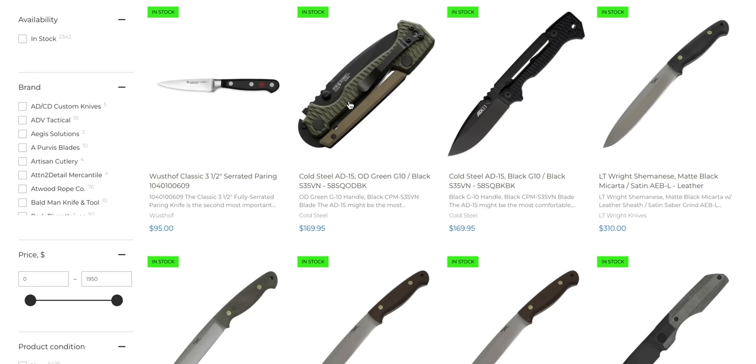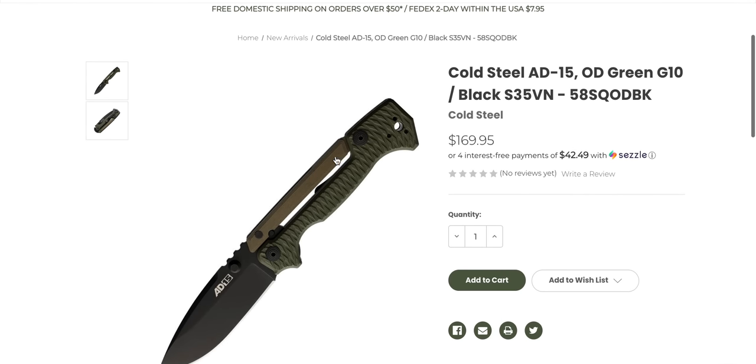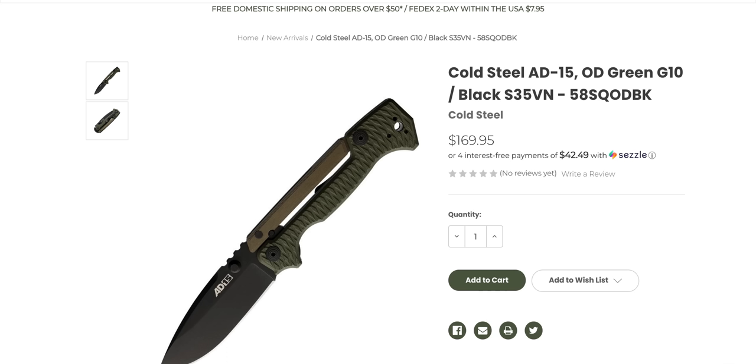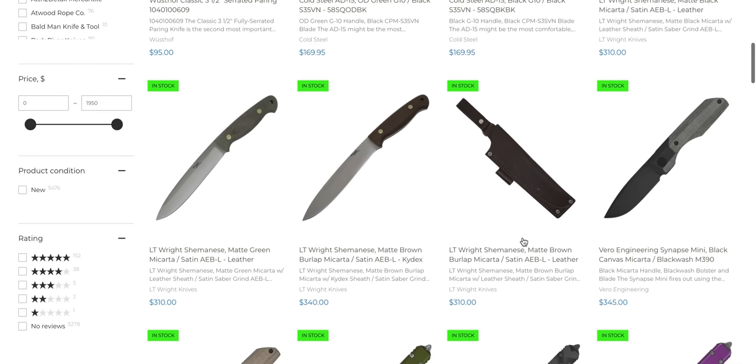The OD green one's kind of cool too. And it has an avocado color. I don't know if that's a River's Edge Cutlery color thing or if that's just Cold Steel doing that, but that's cool.